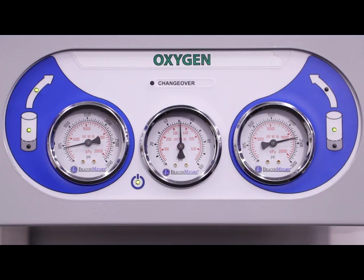Nitrous oxide and air are also typically 50 to 55 psi. So we're quite normal, as you can see the manifold looks right now.